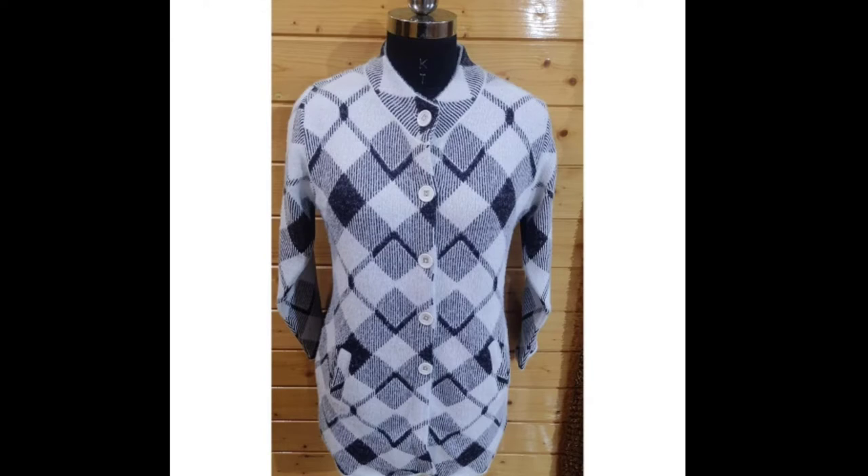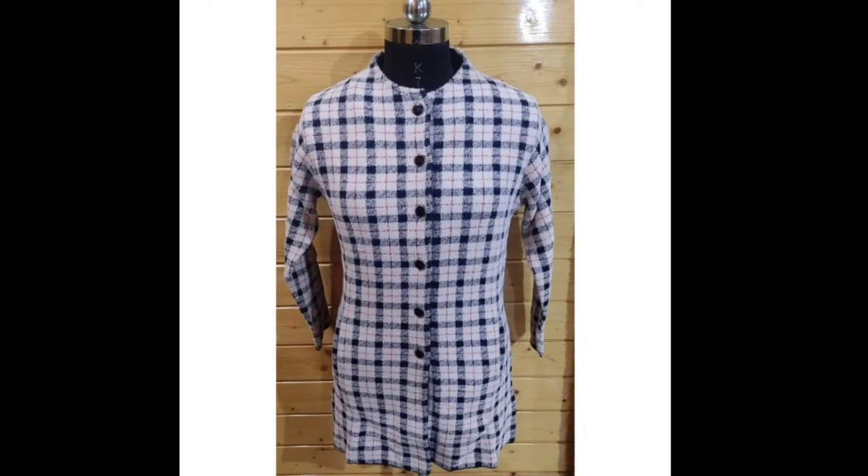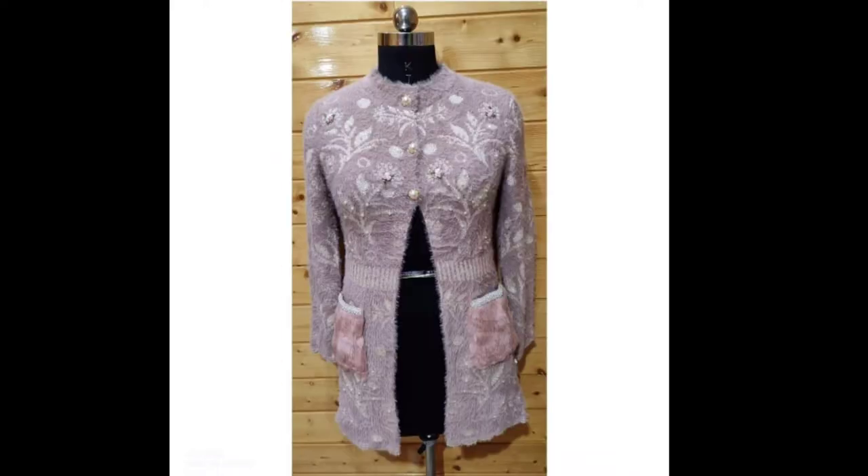I hope that all of these sweaters will be liked by you all. If you are interested in purchasing them, I will give the address and buying link in the description box.